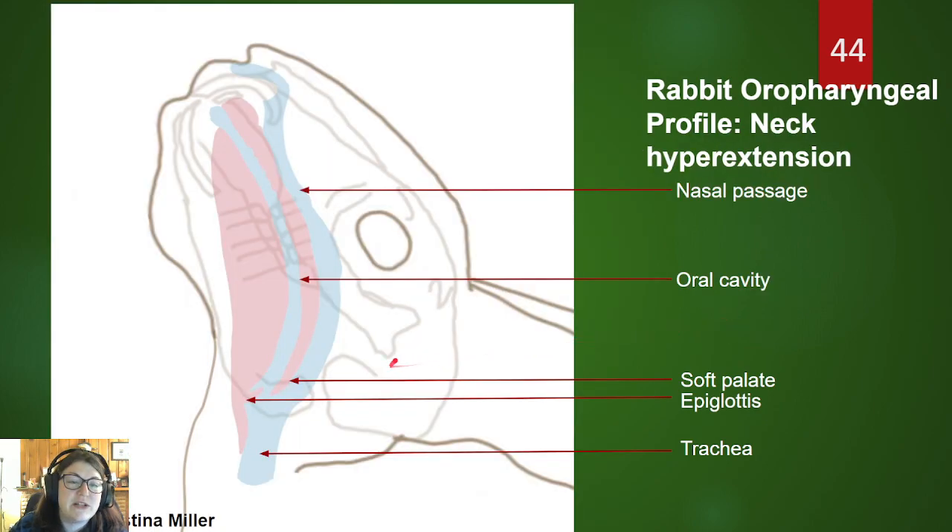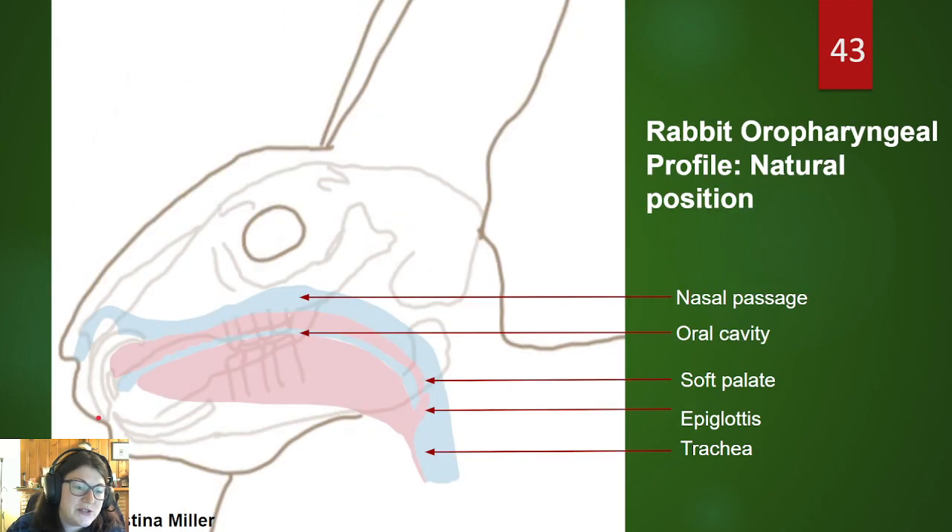When we hyperextend the neck — when we bring the neck up — we actually kind of disengage the soft palate from the glottis so that we can actually visualize the glottis, the tracheal opening. So in rabbits, this is the position that we prefer for intubation. Not in a natural position, but with the neck hyperextended — this is the position that we prefer for intubation, whether you're doing a blind technique. Otherwise when you have them in a natural position, if you're just trying to pass your tube through the narrow oral opening, the rabbit's just going to swallow the tube.